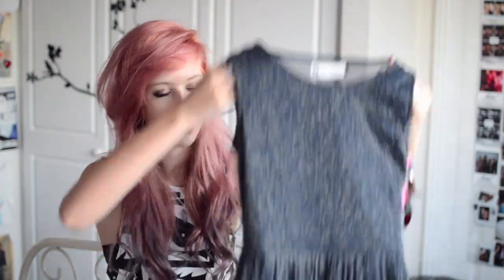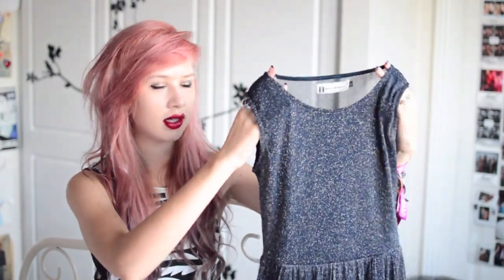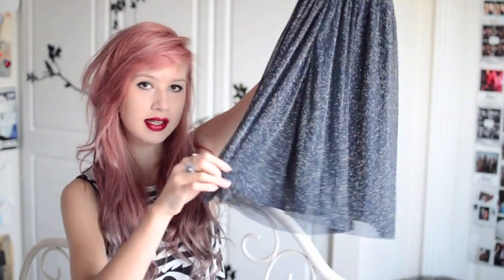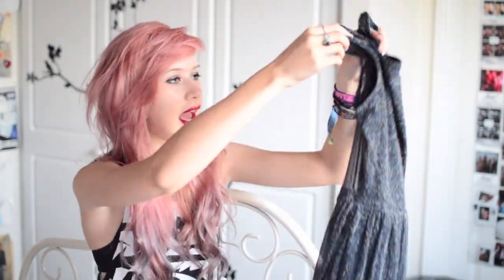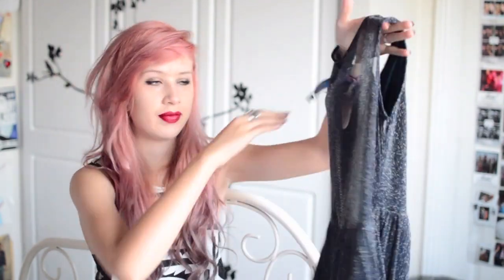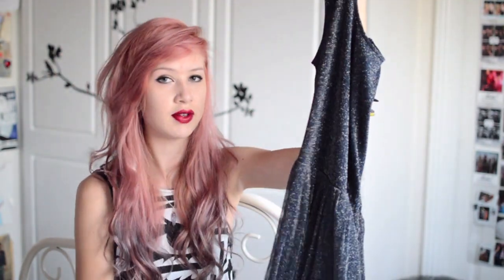My next dress from Ark is navy with gold in the material. It's a simple skater dress which goes into netting at the bottom — I like the raw hem. My favourite detail is that the back is totally sheer, which is a really nice detail. And this is now in the sale for £12.